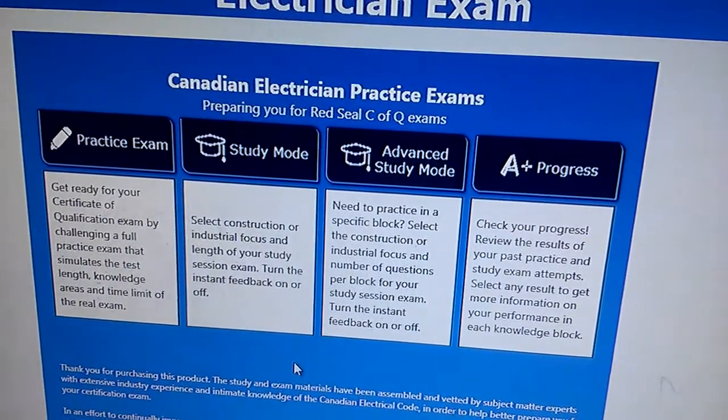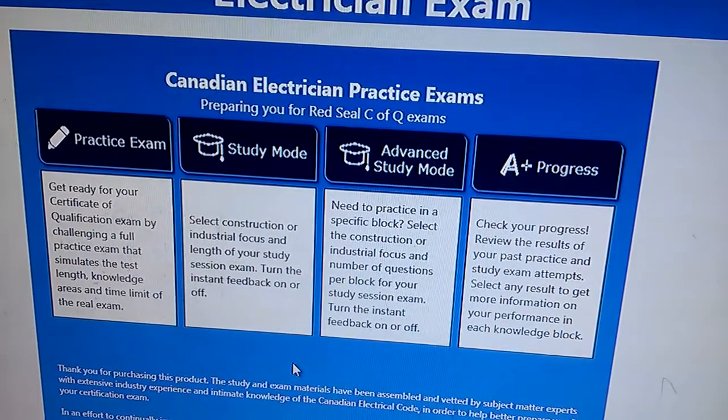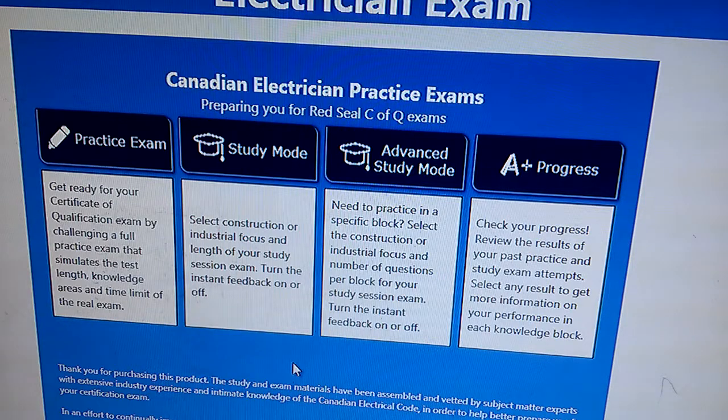Today I'm going to introduce one of the software for the electrician exam. It's called ifexam 309 - maintenance and construction - and 442 industrial as well. It's from CSA Group and it basically has 2200 questions and answers. If you want to do your certification or qualification exam, the Red Seal certification qualification exam, you can use this software. One of my friends used it and told me he got 30% of the questions from this software.